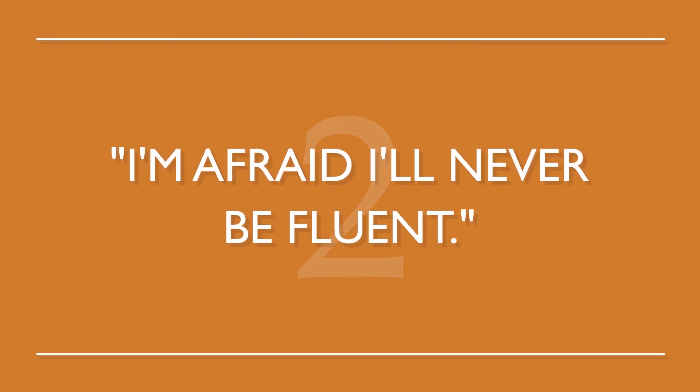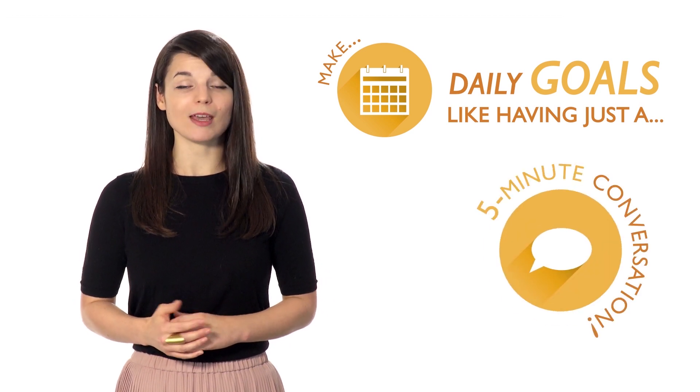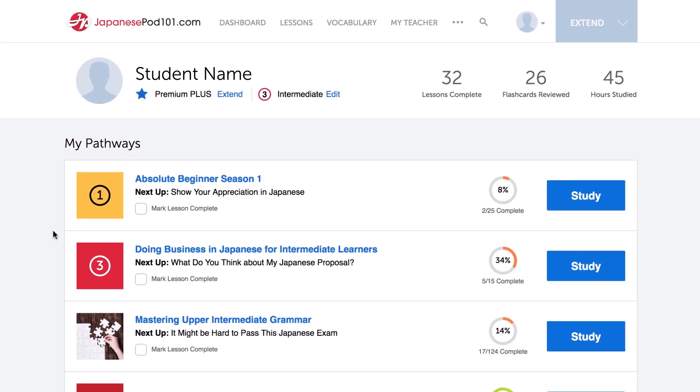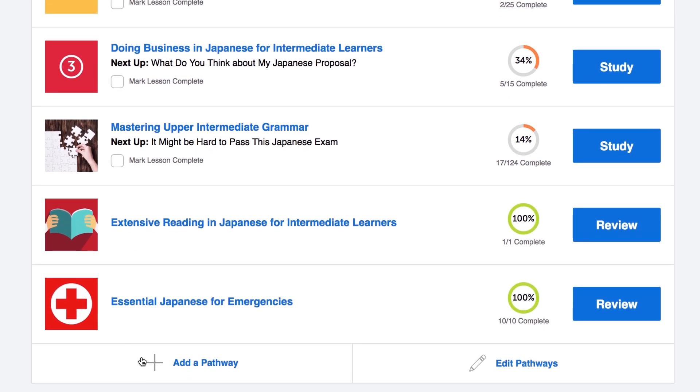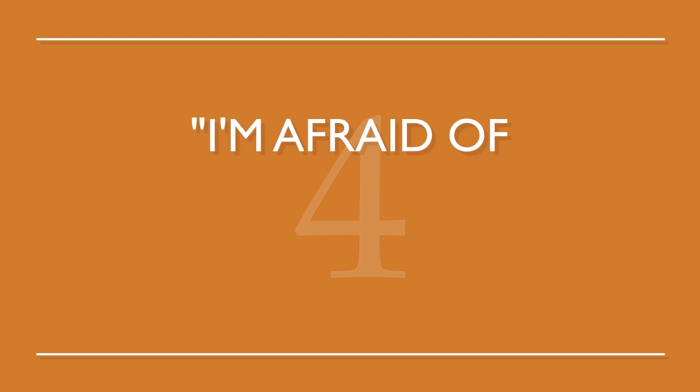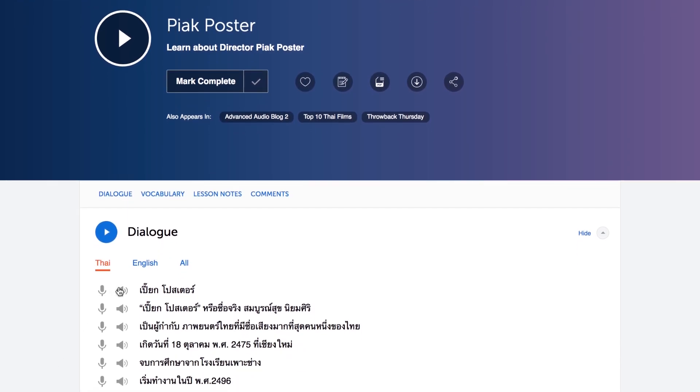Number two: 'I'm afraid I'll never be fluent.' You've got to set small, specific goals. Make daily goals, like having just a five-minute conversation. As these small goals add up, you'll be speaking more comfortably. Number three: 'I'm not making any progress.' There are two things you can do right now. Use the dashboard to track your progress — our dashboard shows how much you've accomplished. Or try a harder lesson on our website; the lessons come with line-by-line translations and the hosts explain everything. Number four: 'I'm afraid of not understanding anything I hear.' This fear occurs when you hear advanced grammar and vocabulary that goes completely over your head.